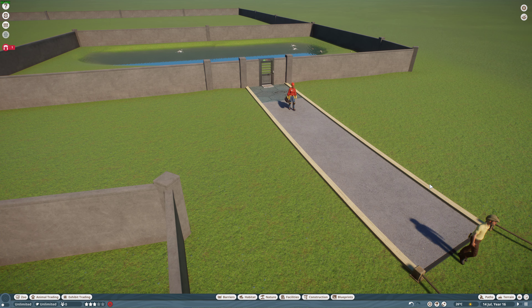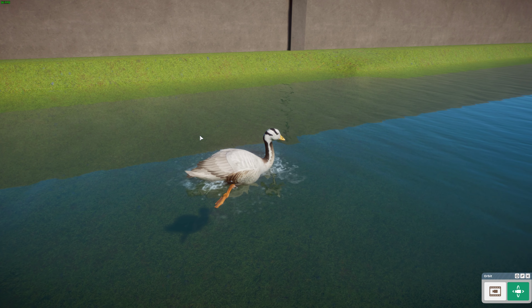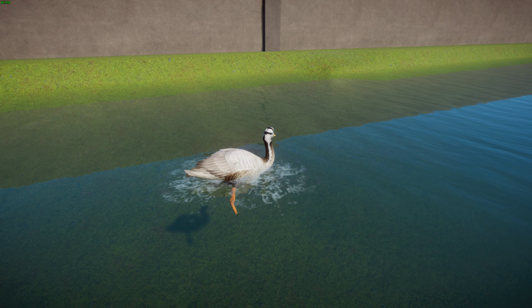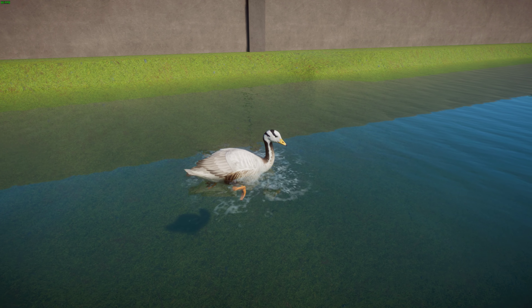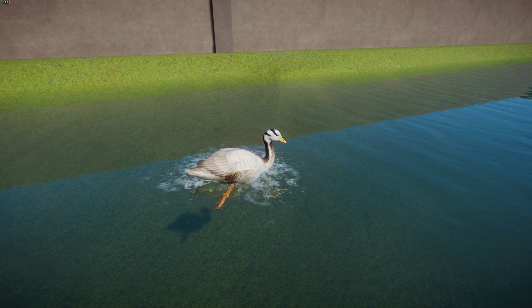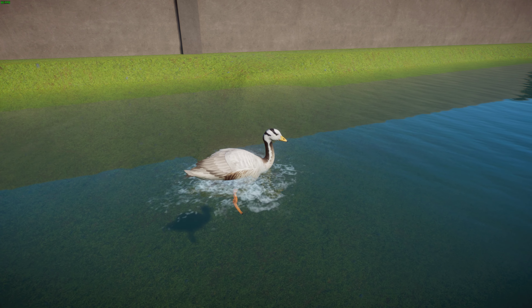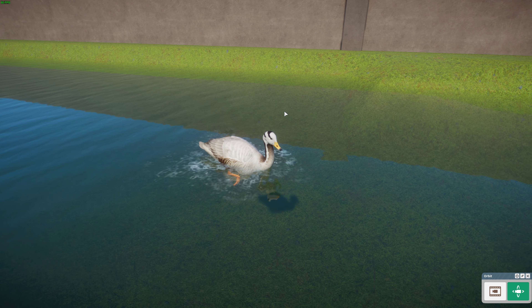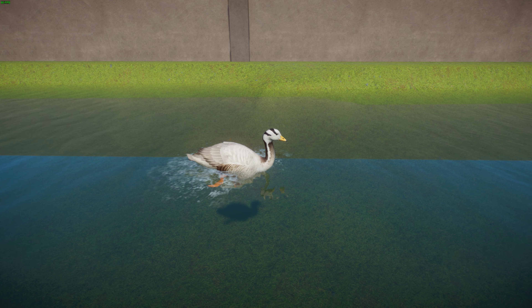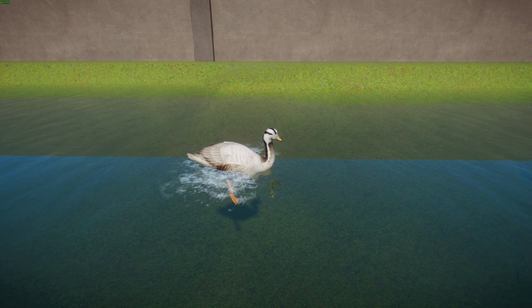Last but certainly not least, we have a mod by Narwhaloo: the Bar-headed Goose. Bar-headed Geese breed in central Asia in colonies of thousands and can be found as far south as peninsular India. Taxonomically they're in the genus Anser and are a monotypic species. They're easily distinguishable from other gray geese because of the black bands on their head, and are much paler than most goose species. They're a medium-sized goose, typically about 71 to 76 centimeters long and weighing 1.8 to 3.2 kilograms.